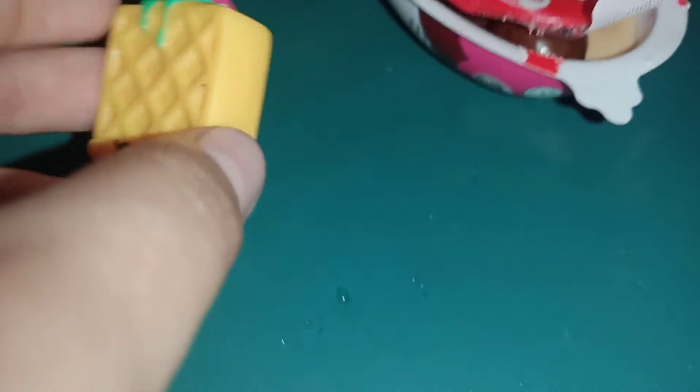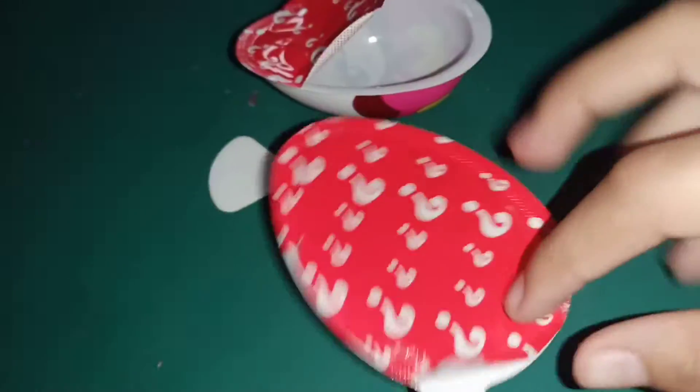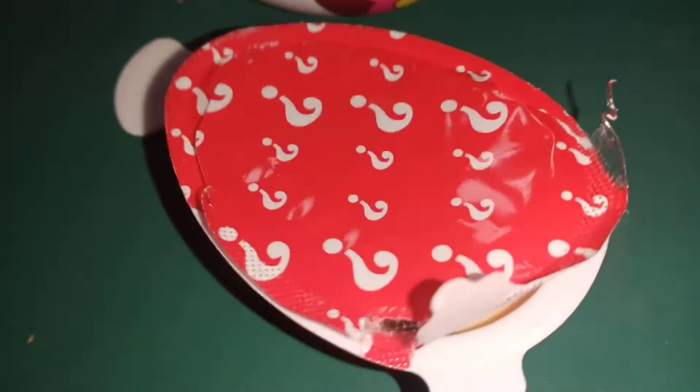Let's open our second one, but first we can eat this — yummy, crunchy! Whoa guys, let's open our second one. It's strong to open but we can do it!